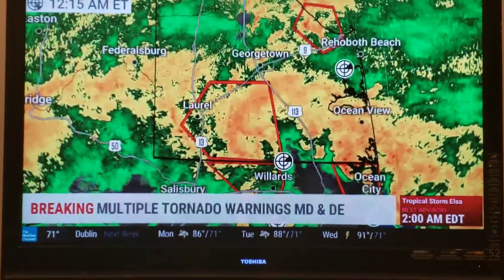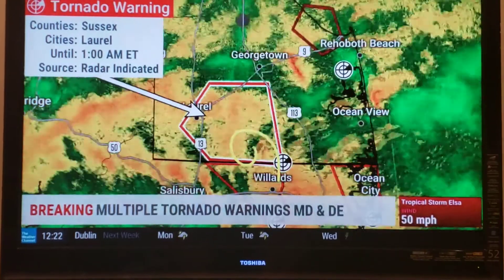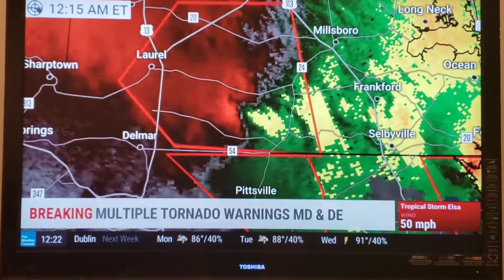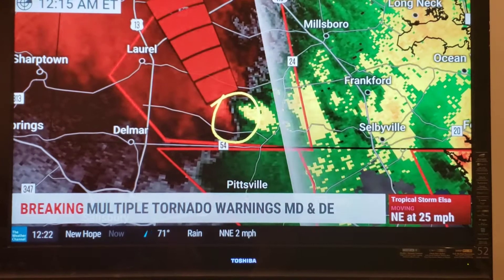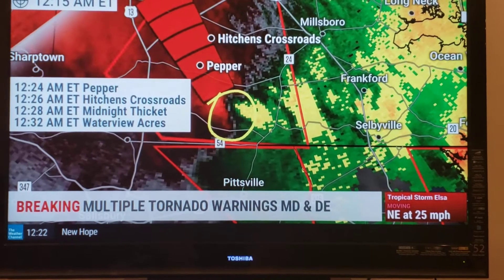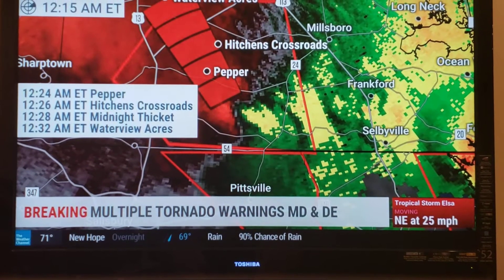Then off to the northwest, got another rotating storm. You can actually see a little swirl in that storm right there in the regular reflectivity. It's got a broad but strong area of rotation, and that is now moving towards the northwest, up towards Seaford and Laurel — coming into Peppermore immediately, then into Hitchens Crossroads, Midnight Thicket beyond that.